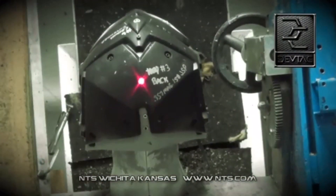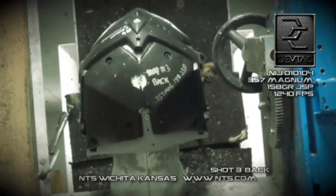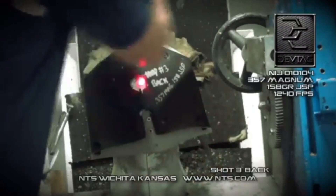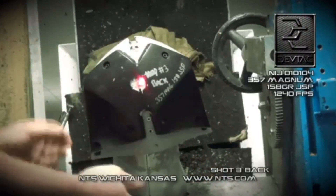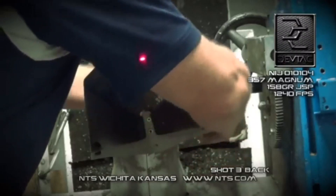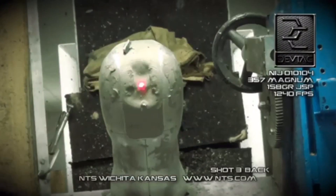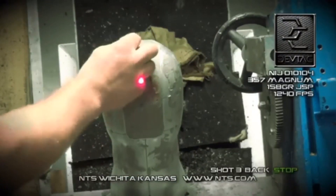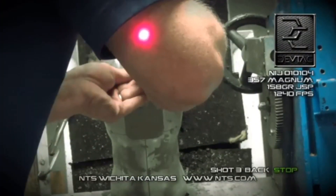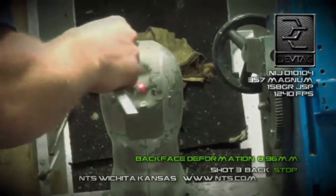Shot number three, back. .357 Magnum, 158 grain, JSB. Shot number three: stop. Back face signature: 8.96 millimeters.